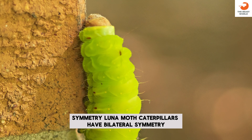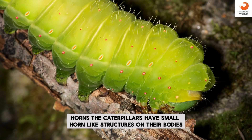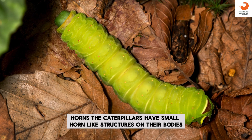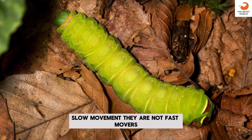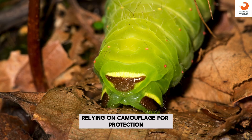Symmetry: Luna Moth Caterpillars have bilateral symmetry, meaning their body is mirrored on each side. Horns: the caterpillars have small horn-like structures on their bodies. Slow movement: they are not fast movers, relying on camouflage for protection.